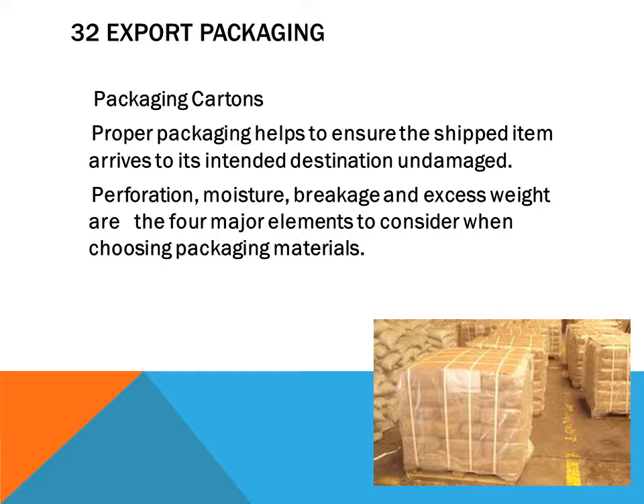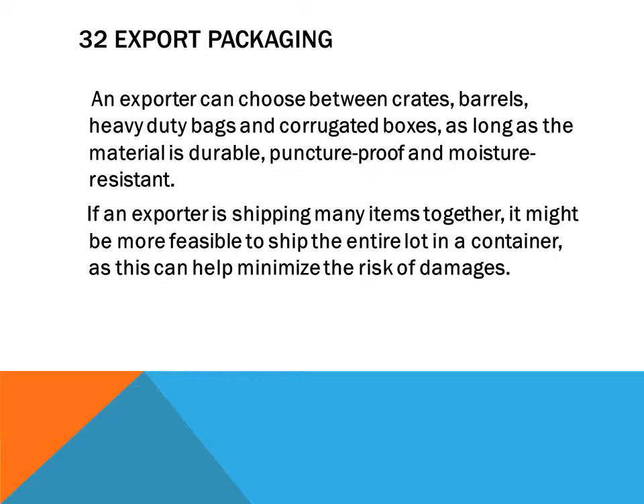Perforation, moisture, breakage, and excess weight are the four major elements to consider when choosing packaging materials. An exporter can choose between crates, barrels, heavy-duty bags, and corrugated boxes, as long as the material is durable, puncture-proof, and moisture-resistant. If shipping many items together, it may be more feasible to ship the entire lot in a container to minimize the risk of damage.